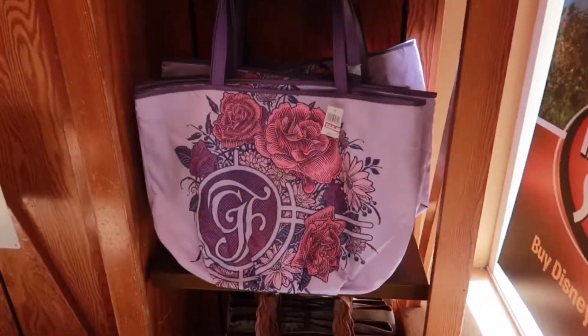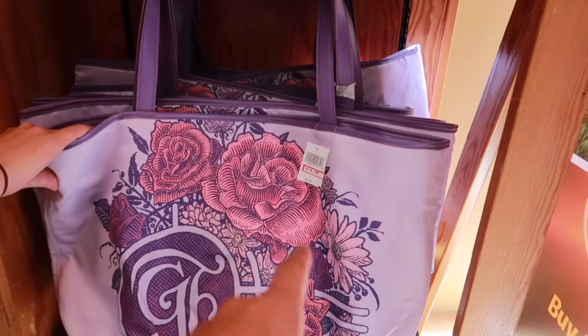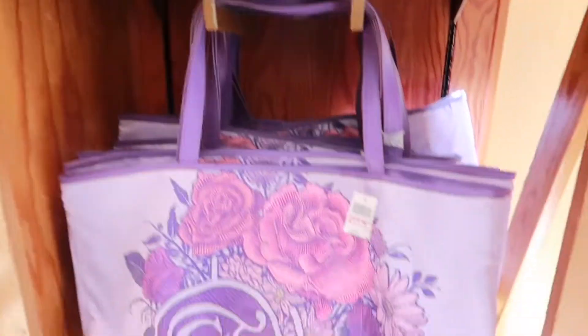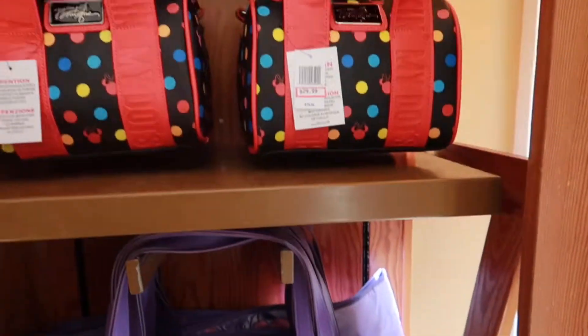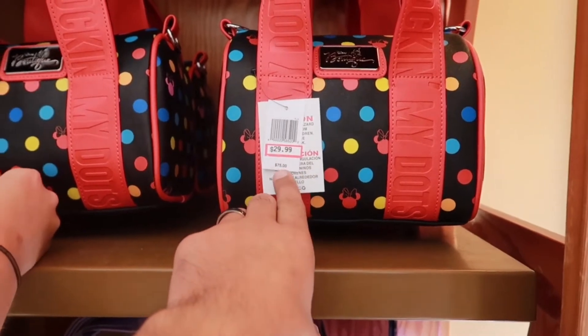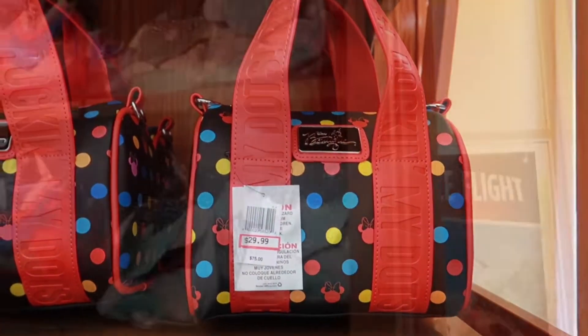Over here to the right, as soon as you walk in, we have some bags. We have the Grand Floridian here, which was originally $40, now $14.99. That one is a Pandora one — still here at $19.99. And this one I think is amazing. I shot this at the last Character Warehouse. Originally $75, $30 now. I think that is adorable.